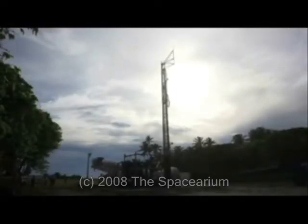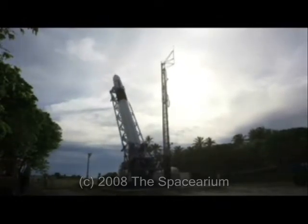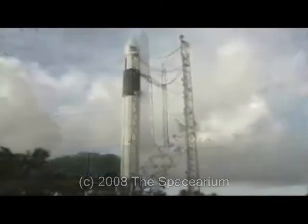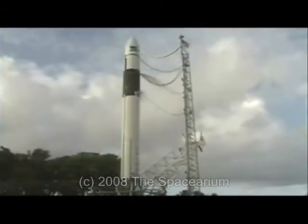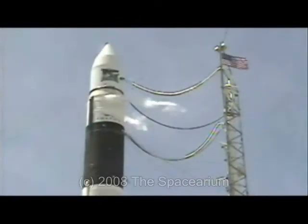This is a daily space update for September 28, 2008. After three disappointing failures, SpaceX finally tasted success with its Falcon 1 launch vehicle today. With the fourth Falcon 1 launch, SpaceX became the first private company to orbit a satellite with a liquid-fueled rocket designed and manufactured entirely in-house.